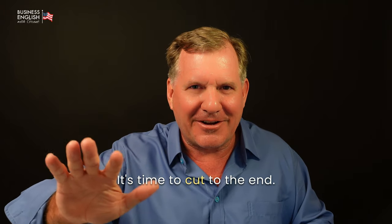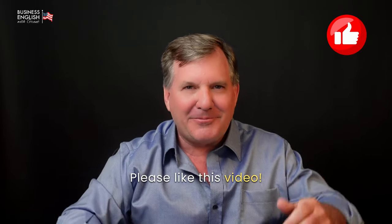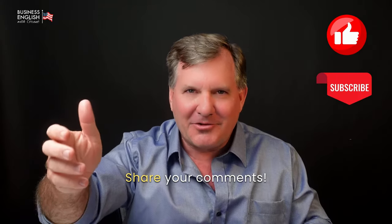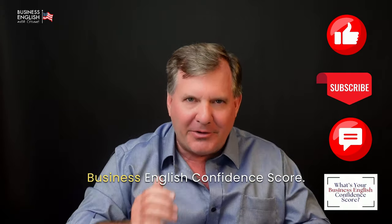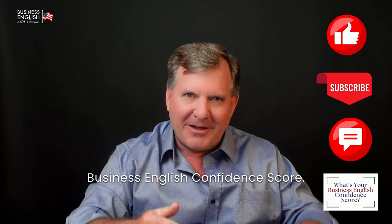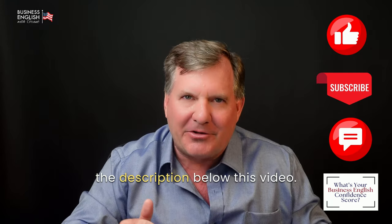Thank you for joining me on this podcast — it's time to cut to the end. I'll see you next time. Please like this video, subscribe to the channel, share your comments, and I also invite you to learn your business English confidence score. You'll find the link in the description below this video.